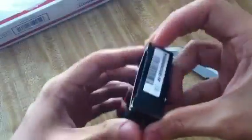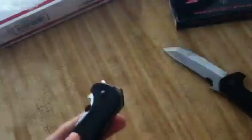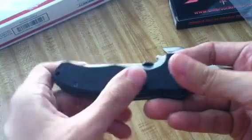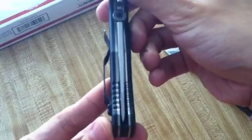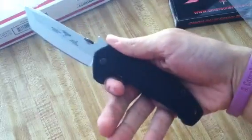Emerson. This is the mini roadhouse. Oh man, that is awesome. Super grippy G10. It's a little stiff, but smooth opening. Oh man, that fits perfect.